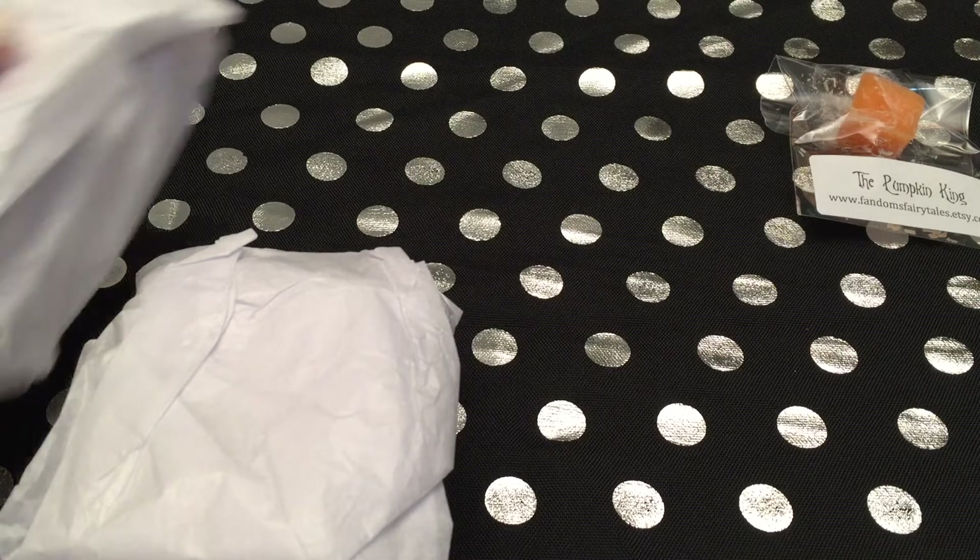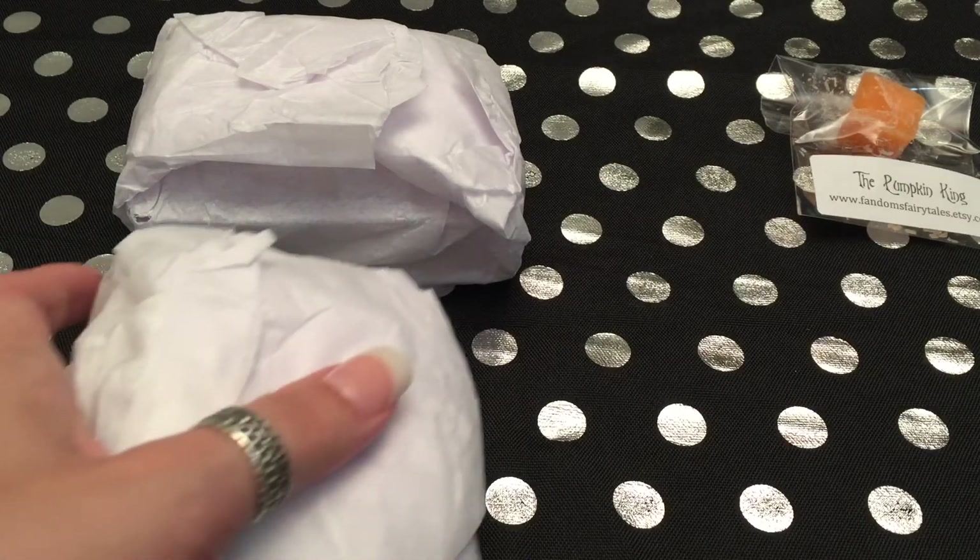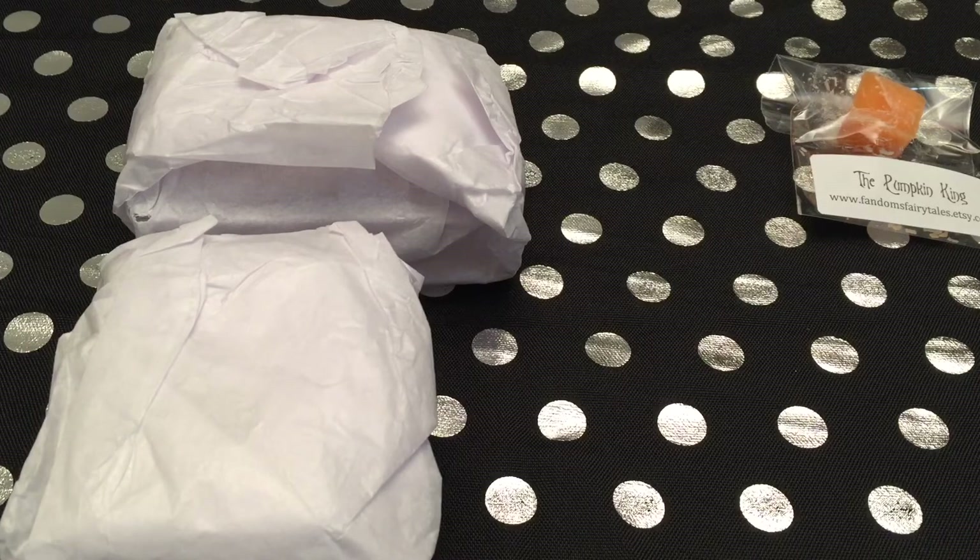I did not write down scent descriptions for these. That takes a whole lot of time, and a lot of times scent descriptions don't do me much good, because I'll sniff it and what I'm smelling is different than what they say is in there. I did get an invoice, which is nice, and just in case anyone is curious, these tarts ranged from $2 to $3.50, so I didn't spend very much at all on this wax.